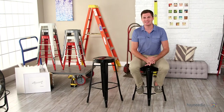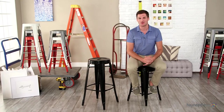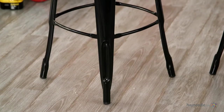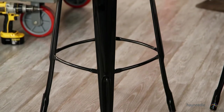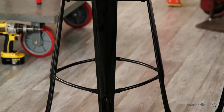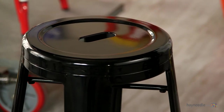Hi, I'm Mark with Hayneedle. Turn any space into the epitome of contemporary style with the black round metal bar stools. First crafted with a welded steel frame and finished in a sleek black powder coat finish, this seat is extremely durable and strong, yet lightweight and mobile, as each seat features a cutout handle for easy movement.